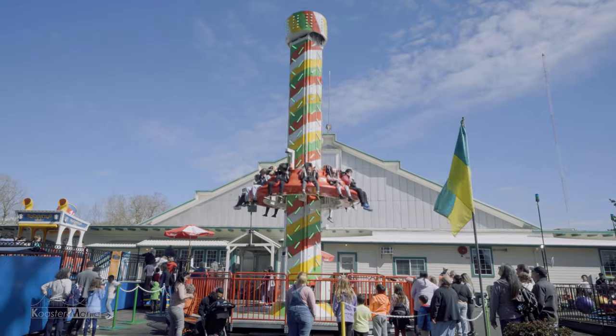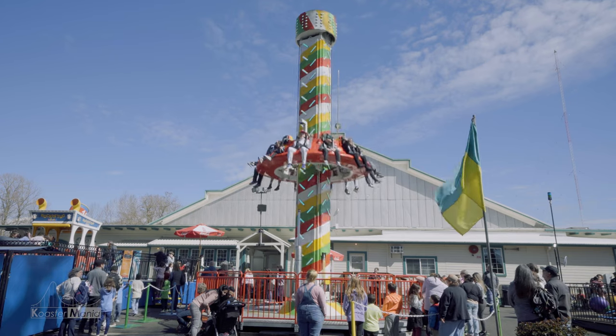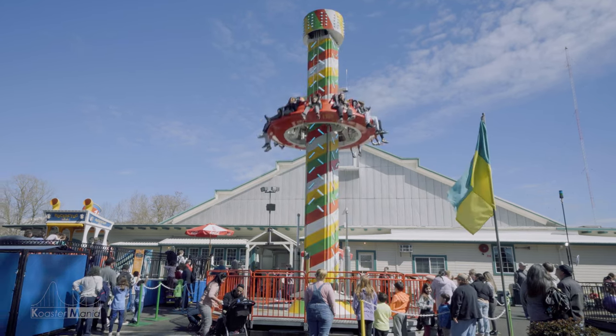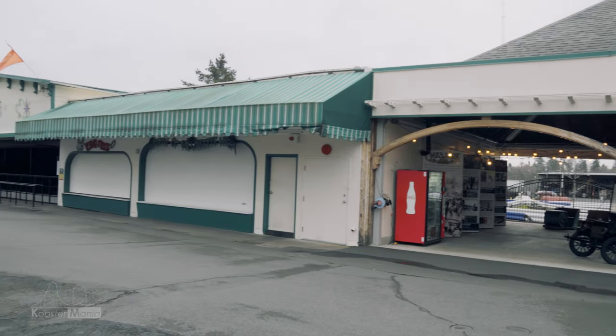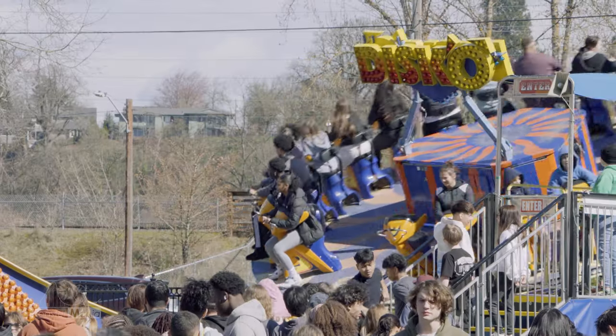Similar to my last video, since Oaks Park is as small as it is, I felt like it wouldn't make so much sense to do a full-on review of this park. This park is over 100 years old and has cemented itself as a historical landmark of the Portland, Oregon area. So, let's get started!